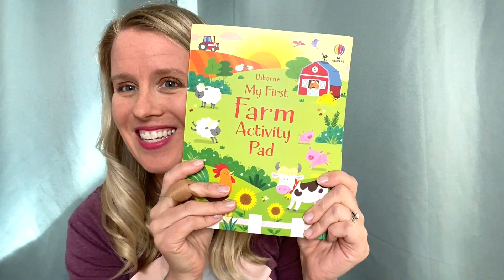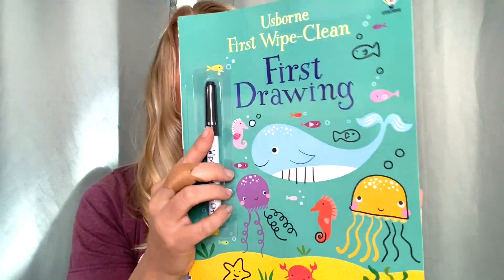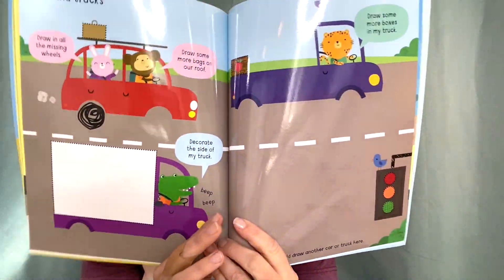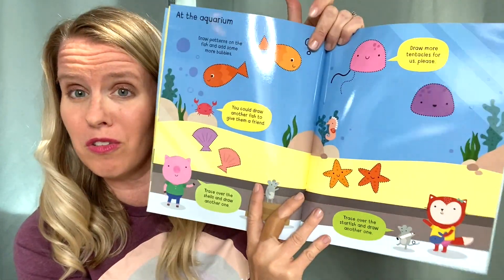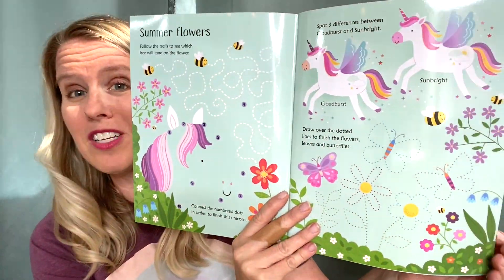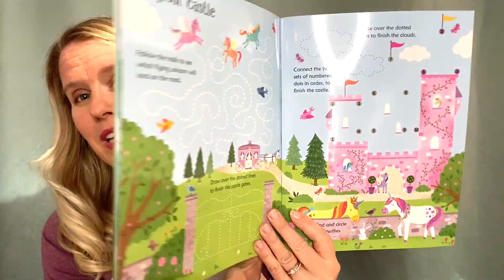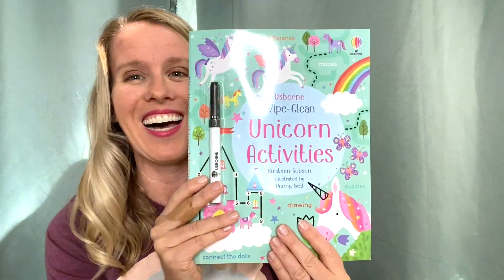We have two new Wipe Clean books. We have the first Wipe Clean Drawing, where young kids can use the included wipe-clean reusable pen to practice their drawing and pen control skills — then you just wipe it off and reuse it again. The Unicorn Activity book also comes with a wipe-clean dry erase marker, or you can use any one you'd like. There are mazes, counting activities, tracing, and dot-to-dots — lots of fun things to take on the go.